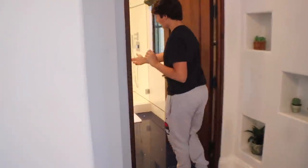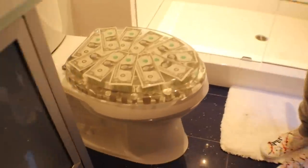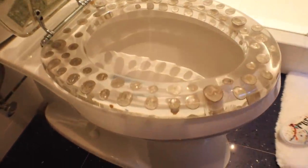This bedroom is pretty cool, but the awesome thing is the bathroom. If you look at the toilet, the toilet seat is actually made out of money — dollar bills and all different types of coins.